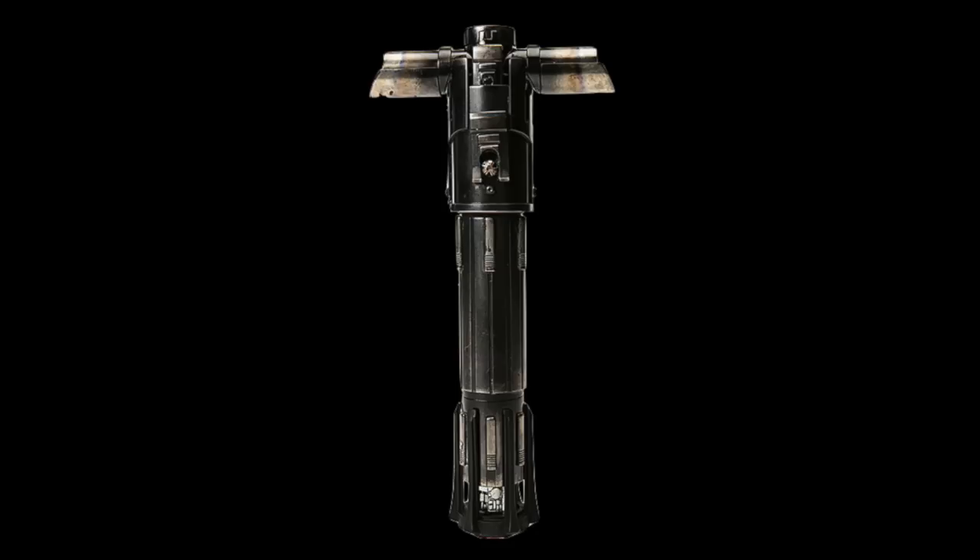Let's talk about the design of the hilt itself. The first thing you look at is the crudeness of it — that is something we've never seen with any lightsaber hilt. Usually with the previous lightsaber hilts we've seen in all the Star Wars films, they're very elegant, designed, clean cut. But this just looks like something I could whip together in the garage in an hour.